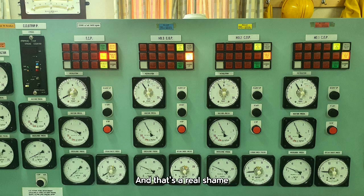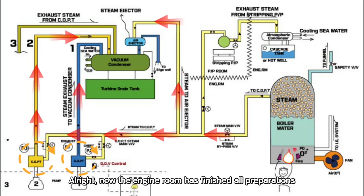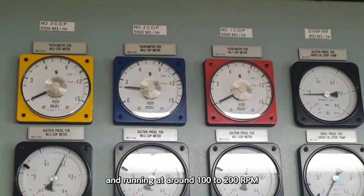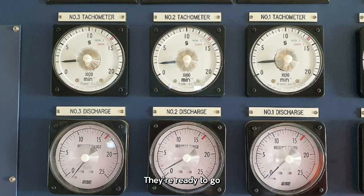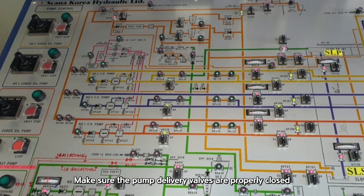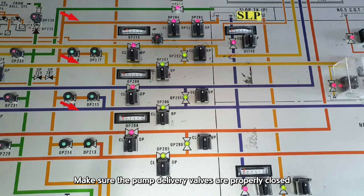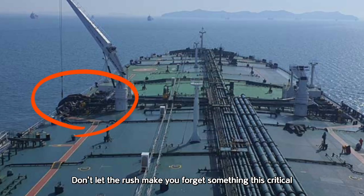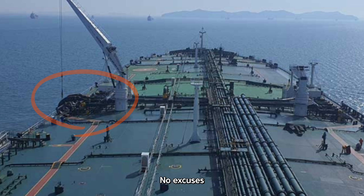Now the engine room has finished all preparations, and all three cargo pumps are warmed up and running at around 100 to 200 RPM. They're ready to go. But here's one important thing you should never forget: make sure the pump delivery valves are properly closed. And of course, the manifold valves should be closed too. Don't let the rush make you forget something this critical. No excuses.